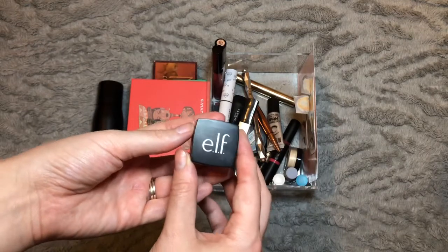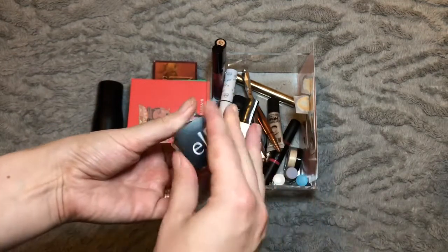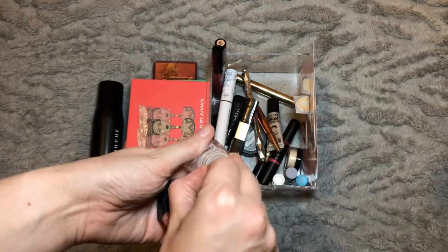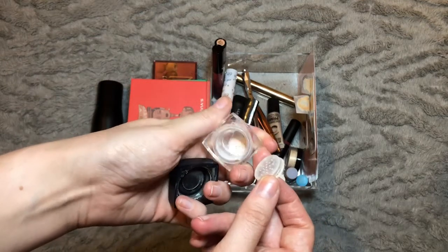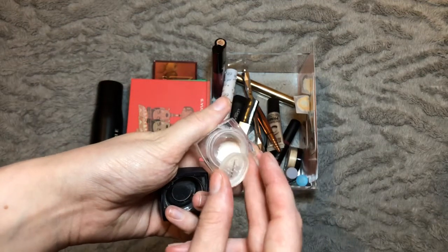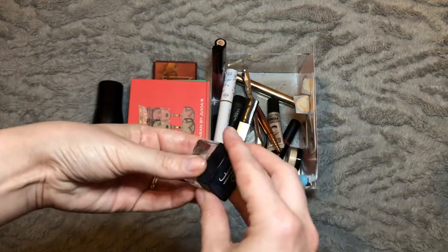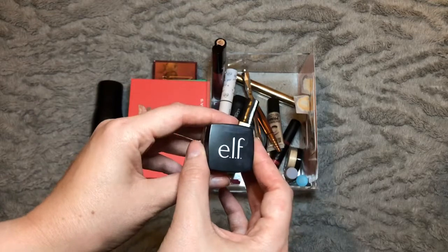For setting powder, the one I use to set my concealer under my eyes is the Elf Under Eye Setting Powder — this one is in my project pan and my next update is due in September. As you can see there's not much left at all. I didn't think I'd finish it this month but I'm making a really good go. I can't imagine I'll have finished it by the project pan update but it's definitely coming to an end sooner rather than later, so this one's obviously going forward.